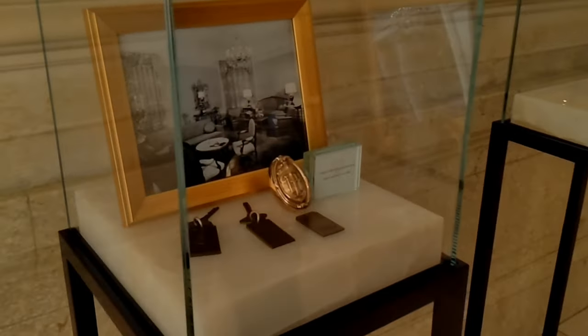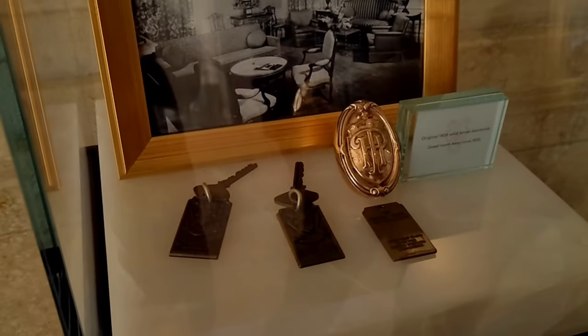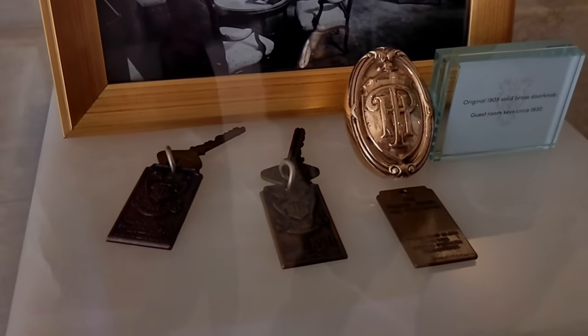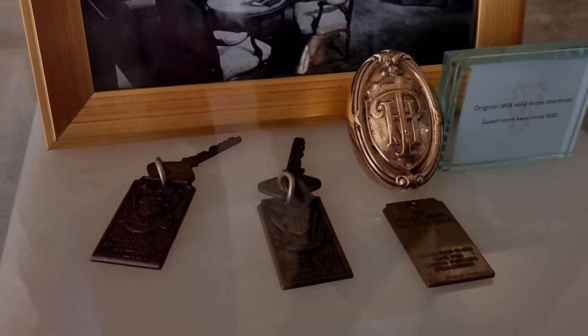Check this out — the original, well not original, but old room keys from around 1930. That's almost a hundred years old. Really cool.